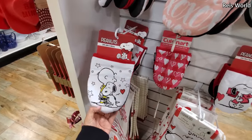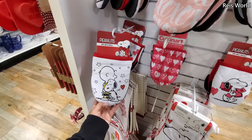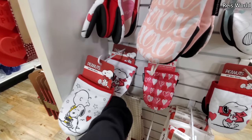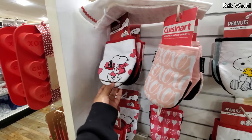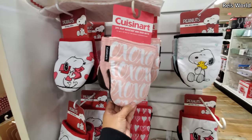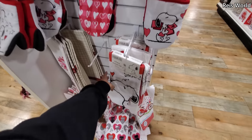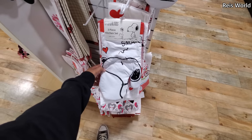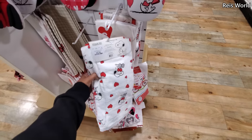Hey everyone, I made it into HomeGoods! Look how cute — they're going to be six dollars and you do get two. We have Charlie Brown and Snoopy, look at him with his cute love letters — hugs and kisses and pink XOXO. Then we have a Woodstock three-piece kitchen set, 100% cotton, and these are only ten dollars.